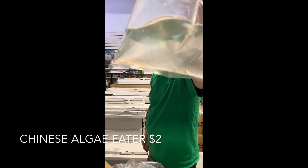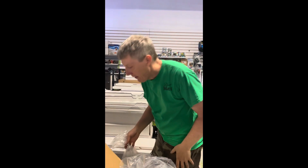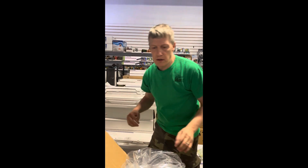Another bag of Chinese algae eaters — this is the regular Chinese algae eater. Again, these guys do get nine inches and they'll eat fish — looks like they'll eat each other too, one of them didn't make the trip, got eaten. Inexpensive algae eater but they work great in an aggressive tank.